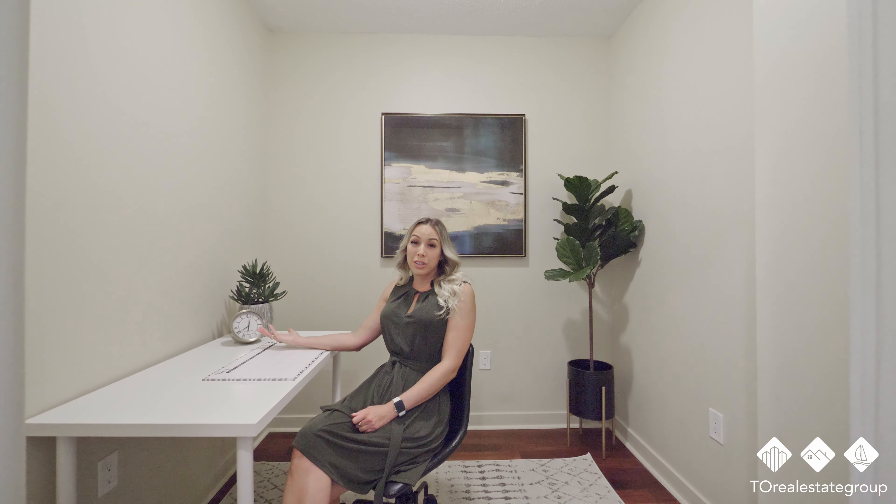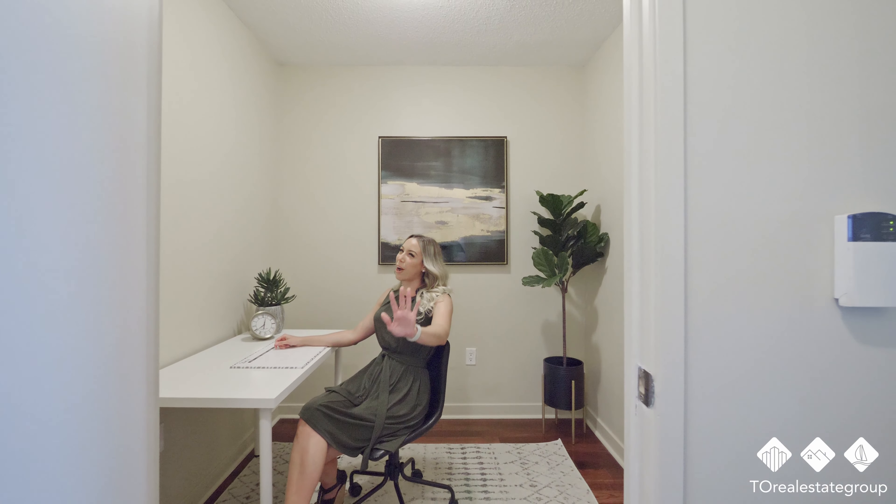Closet, office, den, storage? You decide. Either way, it's private.